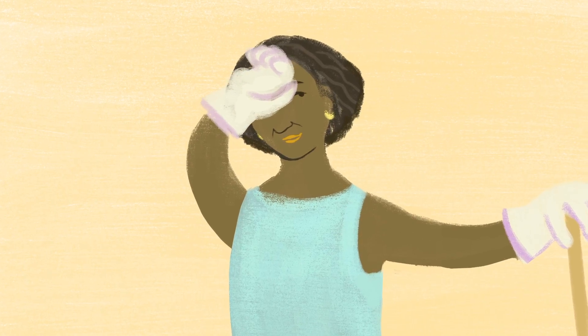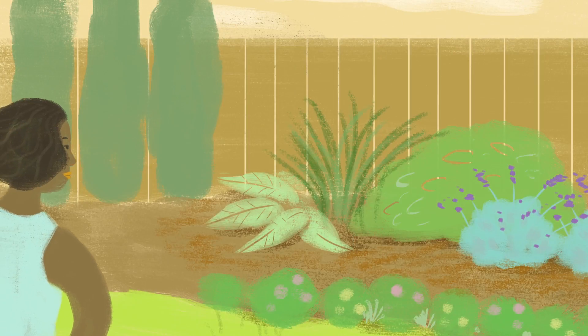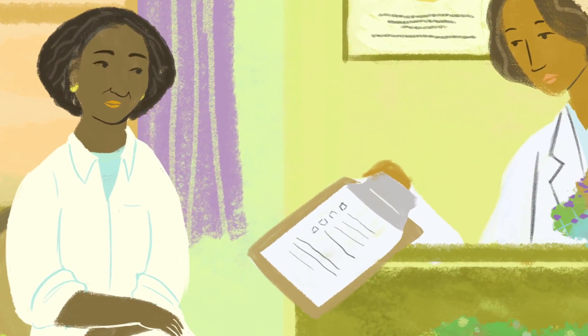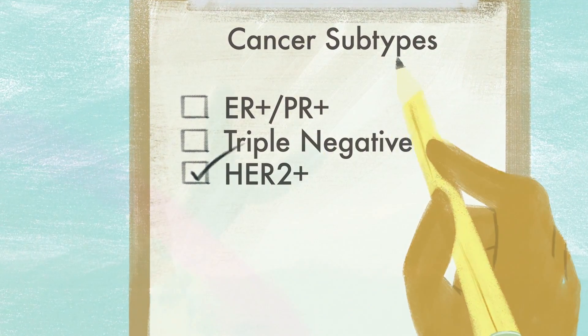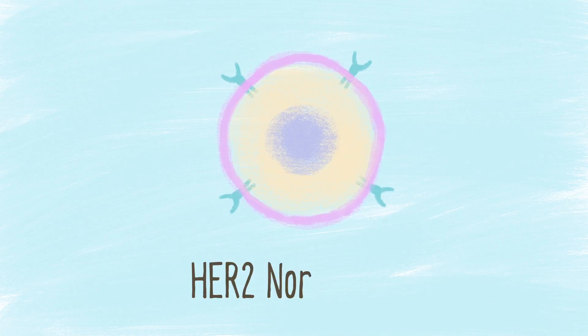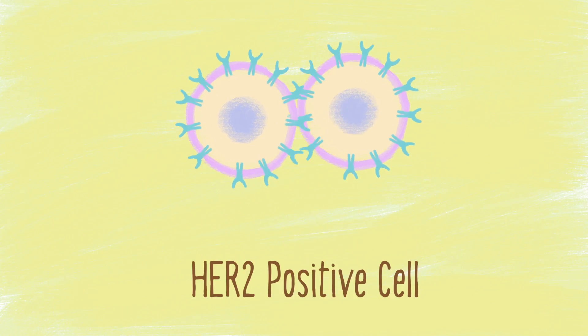Similarly, your doctor will test for and describe the specific type of breast cancer you have, so you can have a clear picture of what your treatment options are. Some tumors are easier to treat than others. One type of tumor that significant treatment advances have been made in is called HER2 positive. HER2 is a short name for a protein called human epidermal growth factor receptor 2. It is also sometimes referred to as HER2 neu or HER2 B2, but don't be confused — they all mean the same thing.